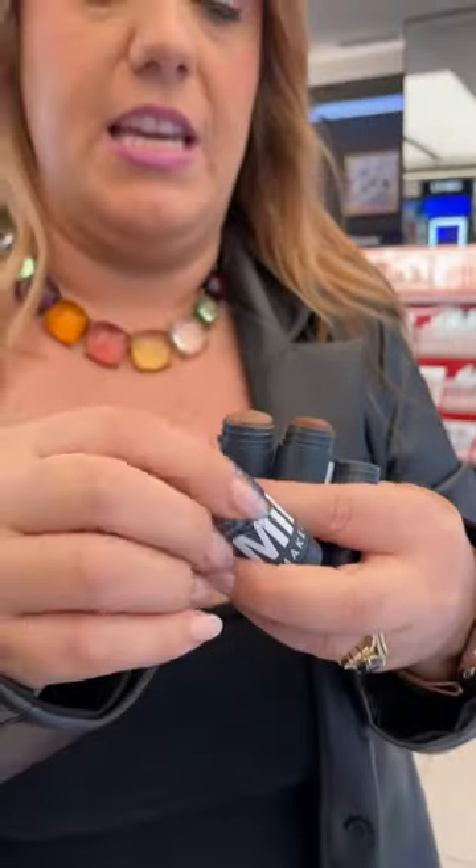These are probably the cutest things I've ever seen. Milk Makeup doesn't sell makeup brushes — it's a brand that's designed to be used with your fingers.